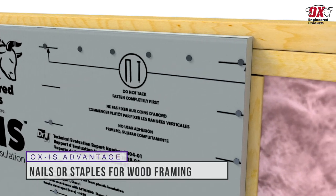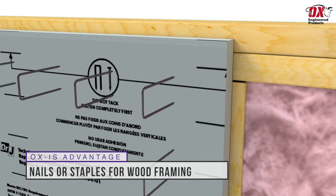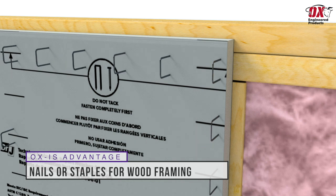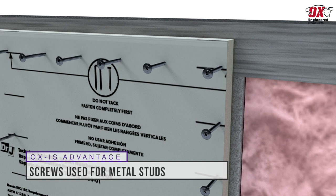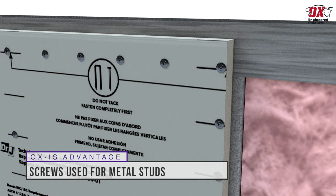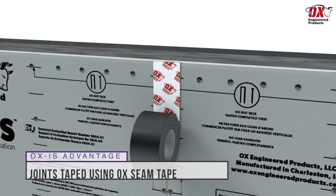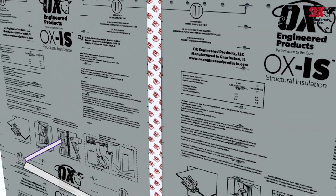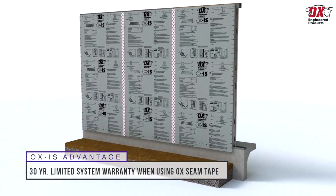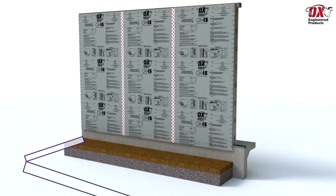For wood framing, use 0.113-inch roofing nails or 16-gauge staples with a 7/16-inch to one-inch crown. For metal framing, use number 8, 18, 1-and-a-quarter-inch Phillips modified truss head self-drilling screws. Joints are taped using Ox seam tape in accordance with our seam taping guidelines. When Ox seam tape is used in conjunction with the Ox IS system, the product has a 30-year limited system warranty.